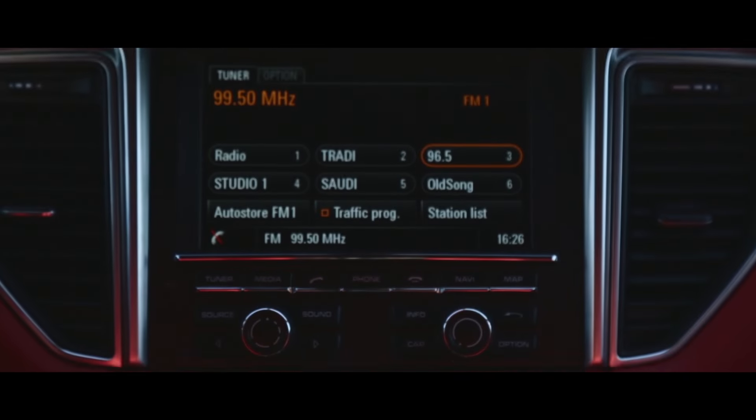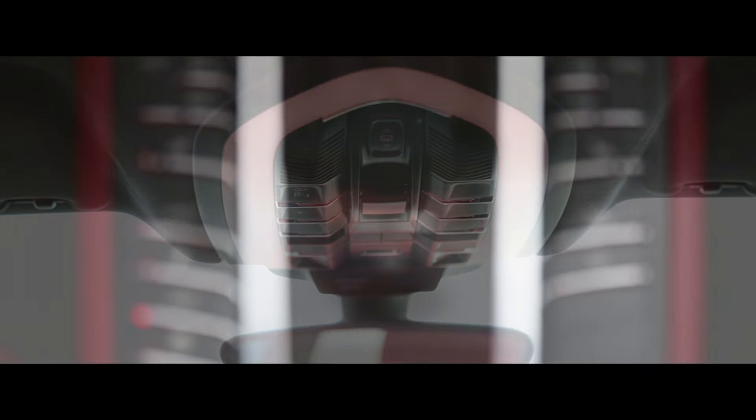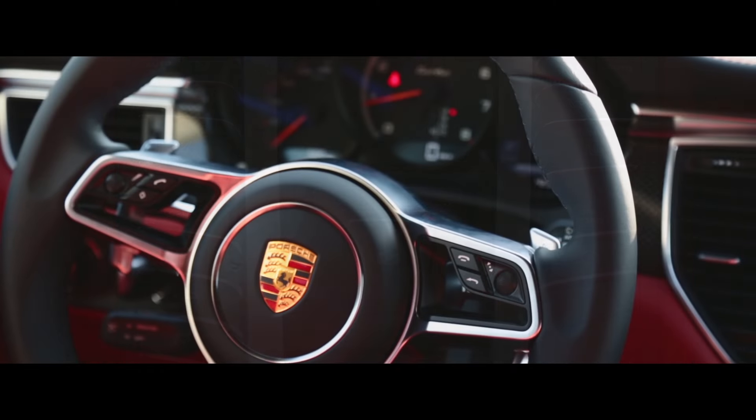Inside there's an abundance of leather and lots of buttons across the dash and console, which can look a bit confusing, but makes sense once you know what's what. The contoured 3-spoke steering wheel is the same as on the 918 Spyder.